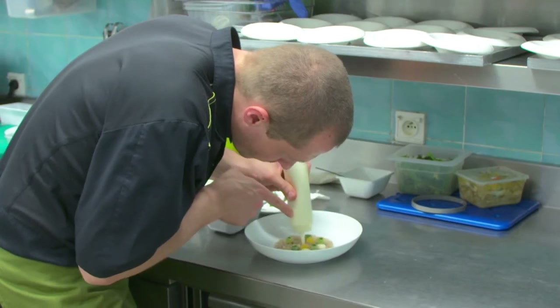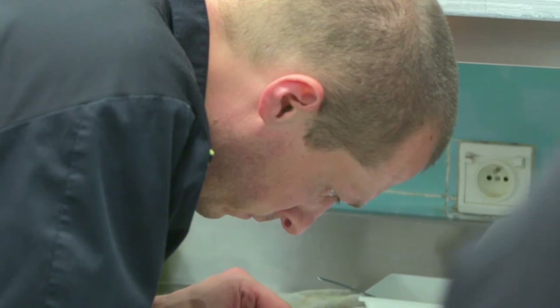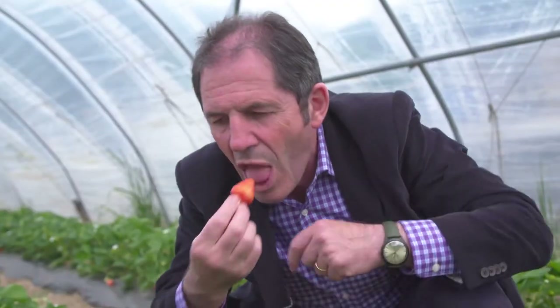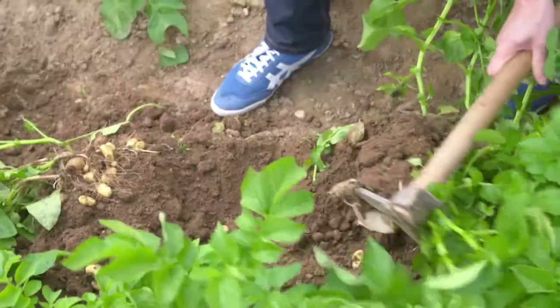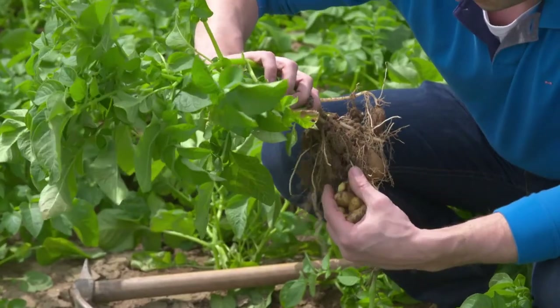Olivier Samin, one of the Ardèche's most talented chefs, likes to use ingredients from nearby growers and producers. The strawberries are in season and a local farmer has invited us to taste the different varieties. They also grow potatoes and Olivier can't resist harvesting a handful to taste them in a new recipe.